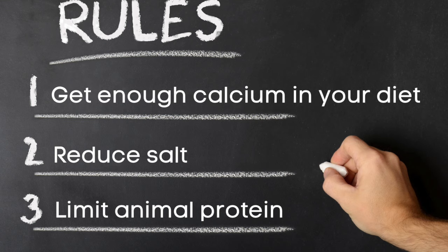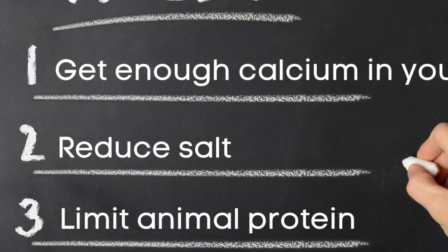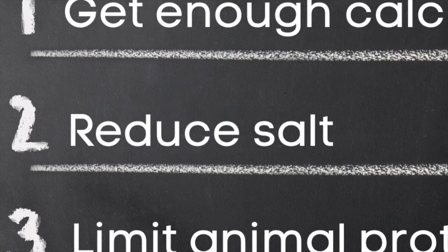Number two: reduce your salt. The more salt you eat, the more calcium gets excreted in your urine. Try to shoot for 2,300 milligrams or less each day.